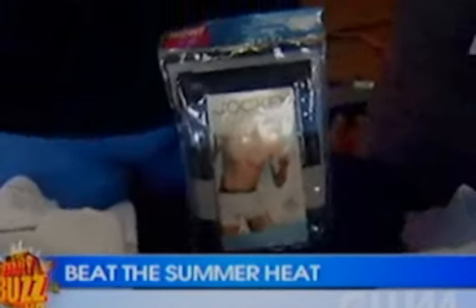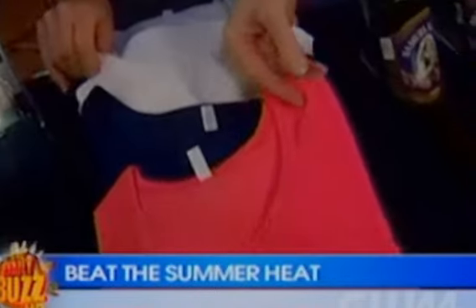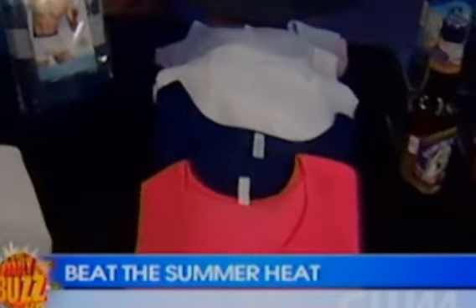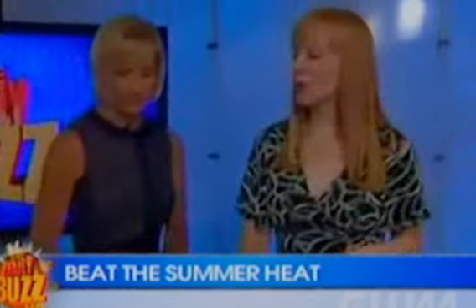And for the ladies, really cute tank tops and reversible t-shirts you can wear as a v-neck or a crew neck. You can find all these different styles and colors at jockey.com. A lot of people like to cool off with a nice refreshing craft brew — nothing better than a cold beer.